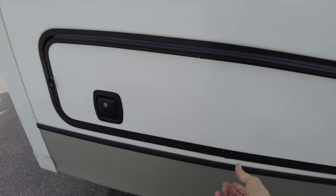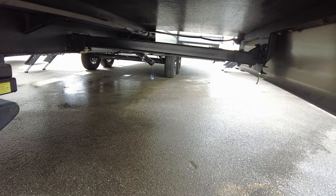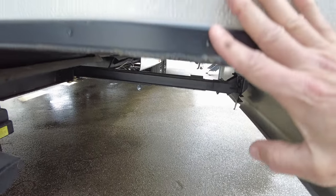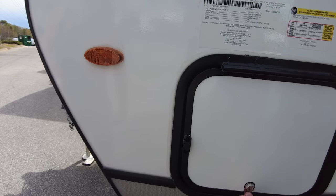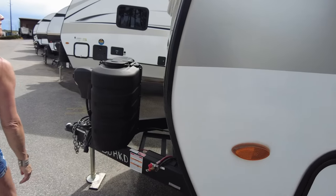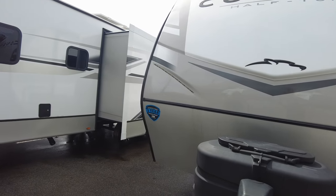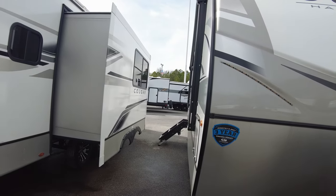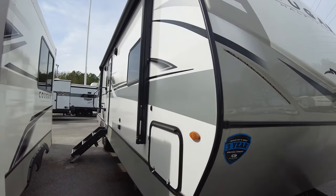There are two slide-outs; one is electric motor controlled, which I'm familiar with. Total weight is about 7,700 pounds — about the same as the Jayco. It doesn't have the window in front, but since it's just in the bedroom that's not a big deal.